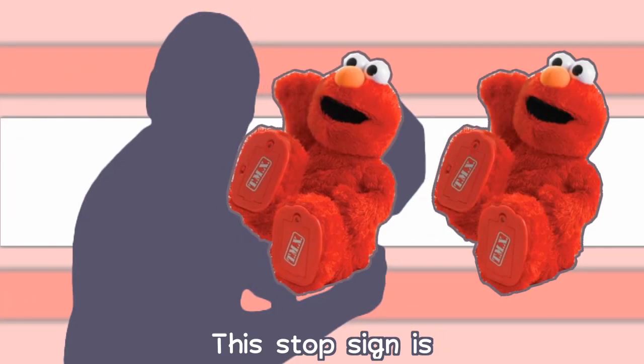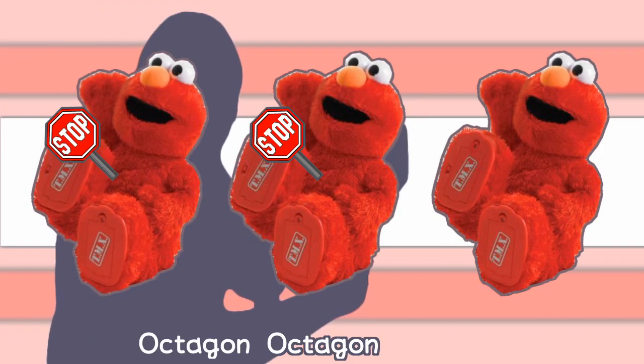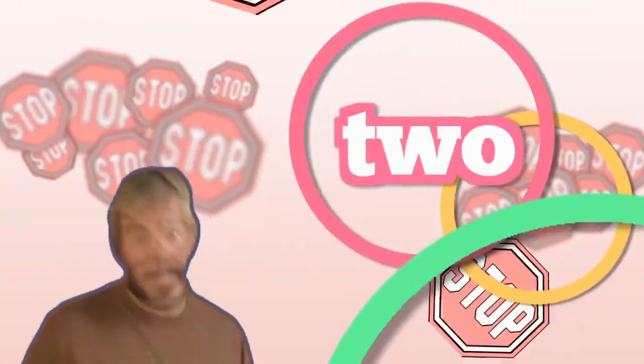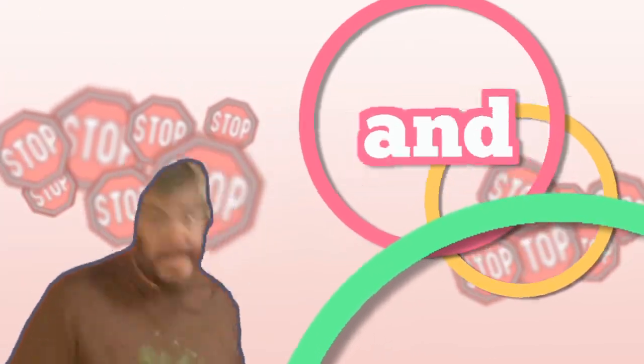This stop sign is a... 1, 2, 3, 4, 5, 6, 7, and 8.